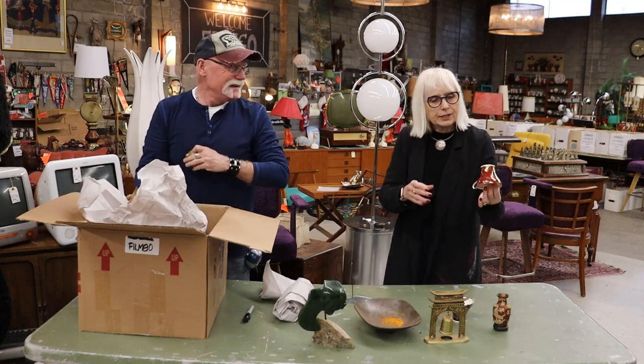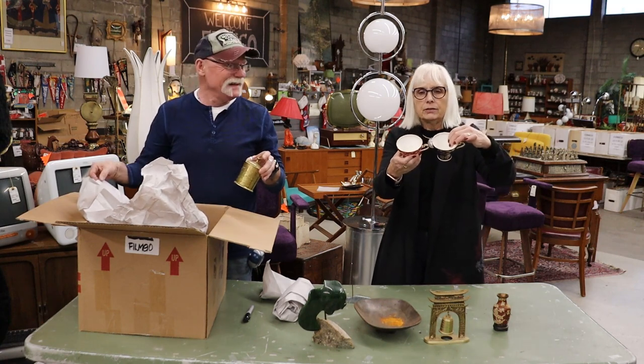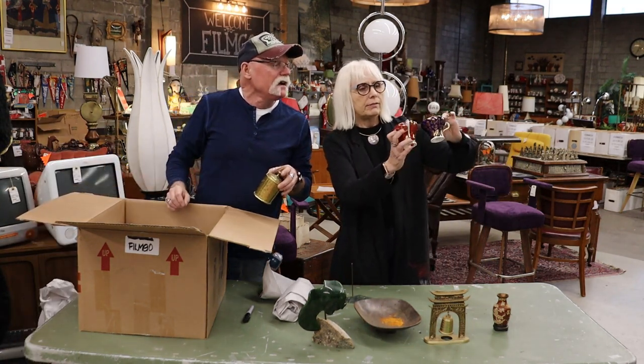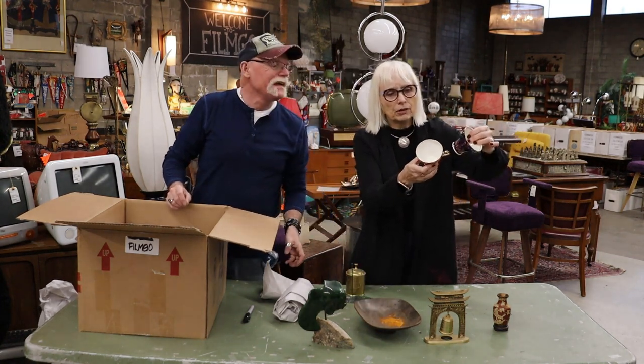I have another cup — this one's Ainsley, and this one is Ainsley too. Do they match? Very similar, aren't they? Very similar. But this one has more pattern on it, but they are the same pattern.